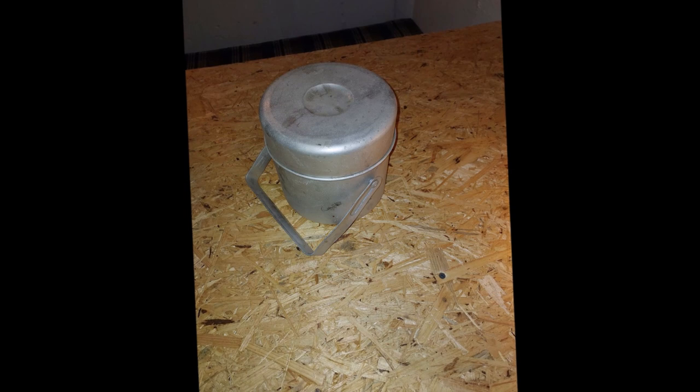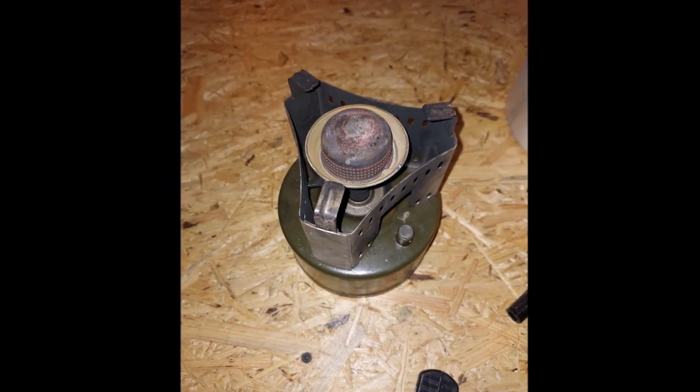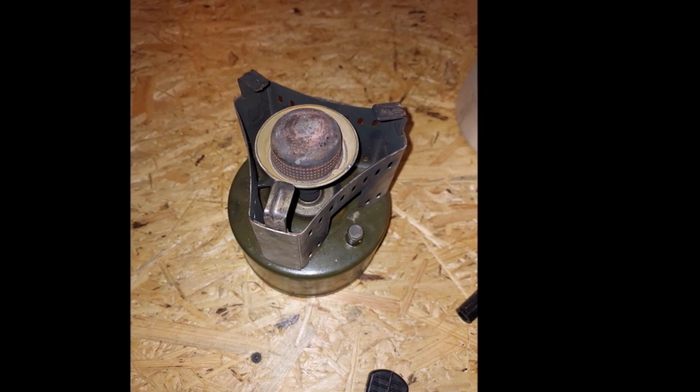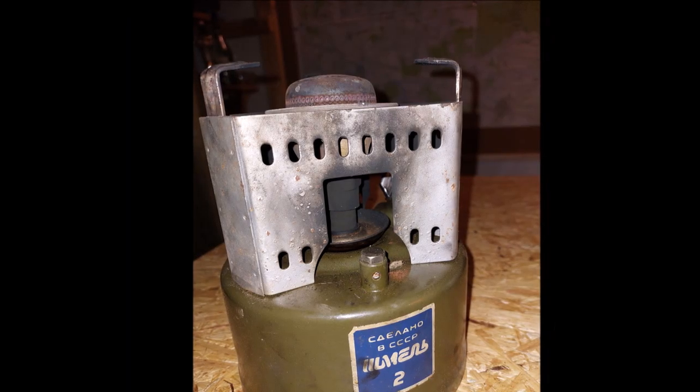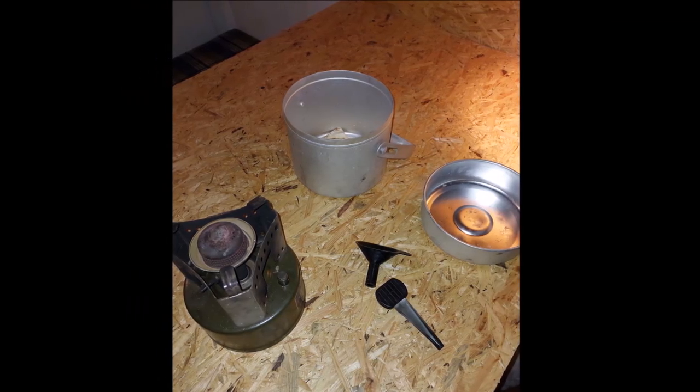Kuchenka gazowa, kuchenka na ropę – akurat produkcji sowieckiej – taki wynalazek od jednego ze znajomych. Może stworzę też film z pokazem, jak to używać. Ciekawy wynalazek z wojska z czasów PRL-u.